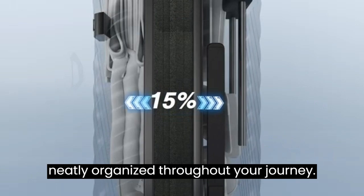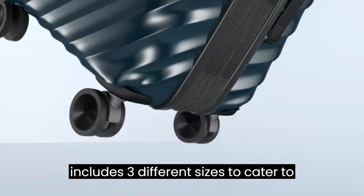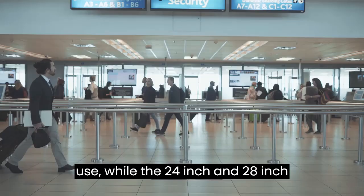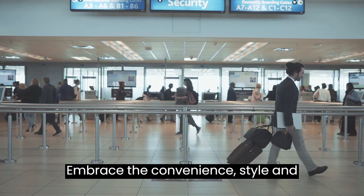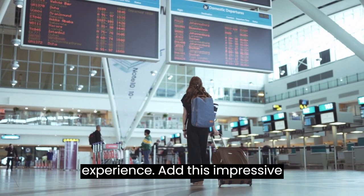Versatile sizes — this three-piece set includes three different sizes to cater to all your travel needs. The compact 20-inch suitcase is ideal for carry-on use, while the 24-inch and 28-inch suitcases provide ample space for longer trips. Upgrade your travel game with the Rockland Melbourne Hardside Expandable Spinner Wheel Luggage — embrace the convenience, style, and protection it offers, making every journey a memorable and enjoyable experience.